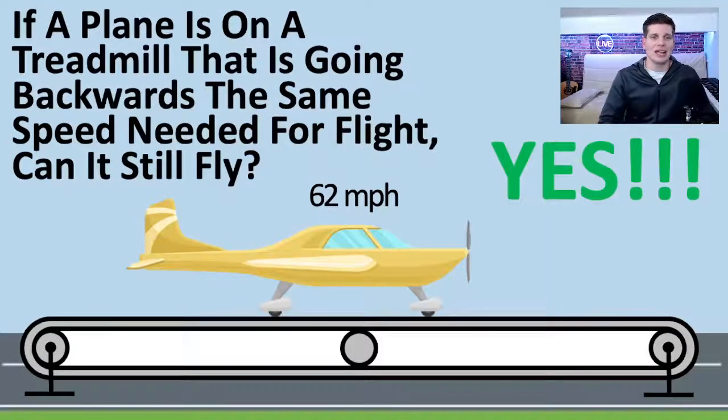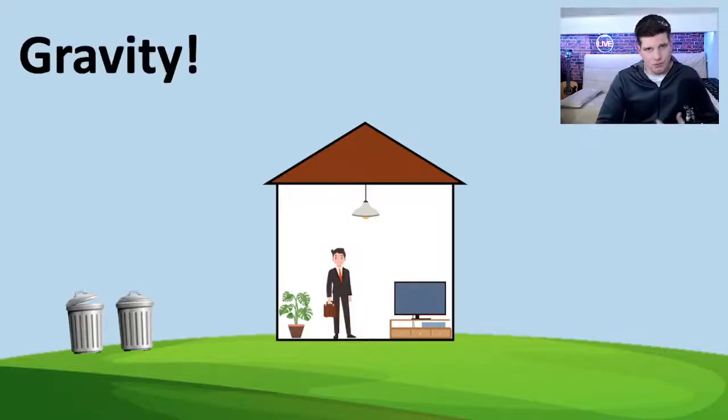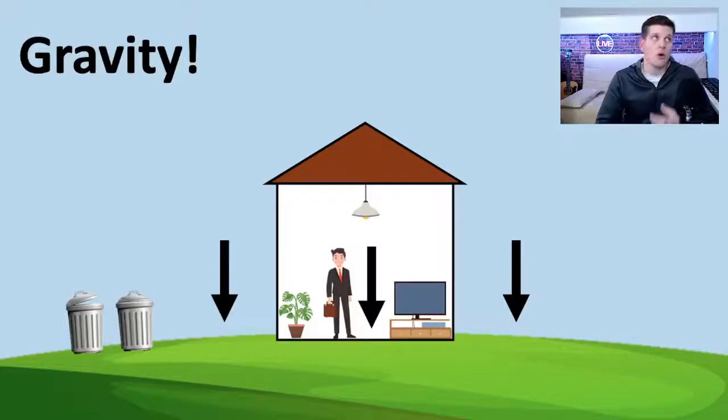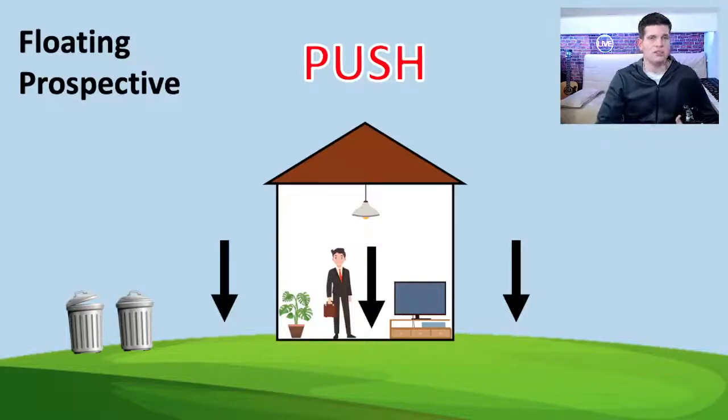First, let's look at a physics experiment. We have George here in the middle of his house, experiencing gravity — a downward force going into the ground. From a ground perspective, we see things fall downward. From a floating perspective up above, you would see things being pushed away from you. So we have a pull from a ground perspective and a push from a floating perspective.